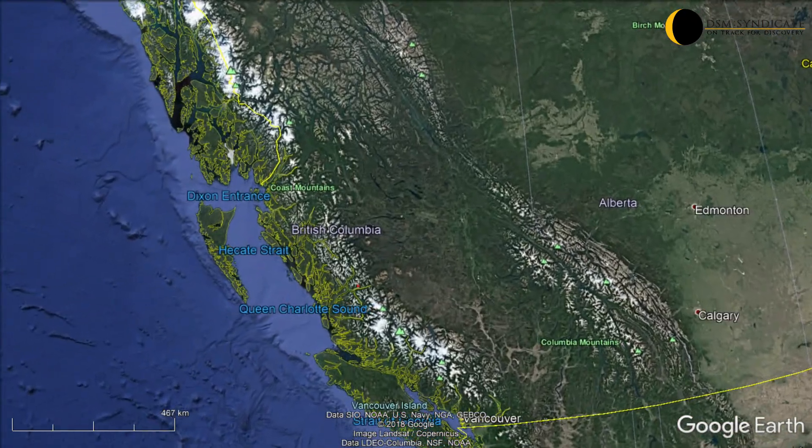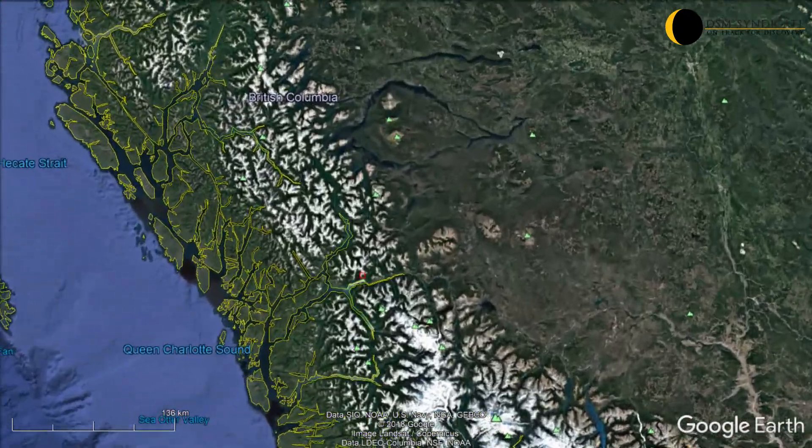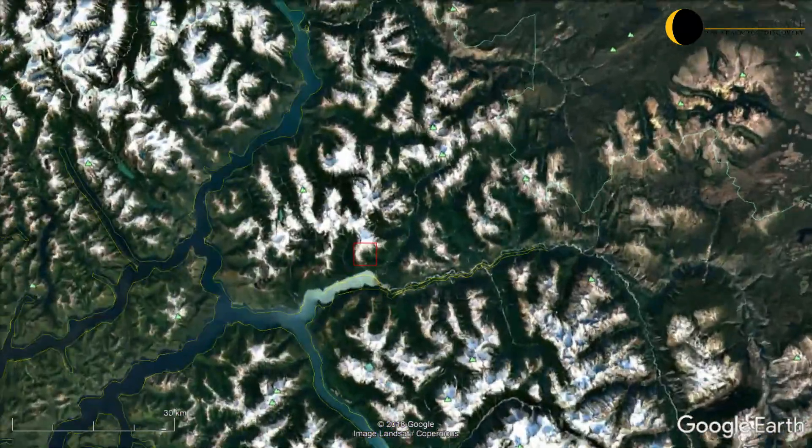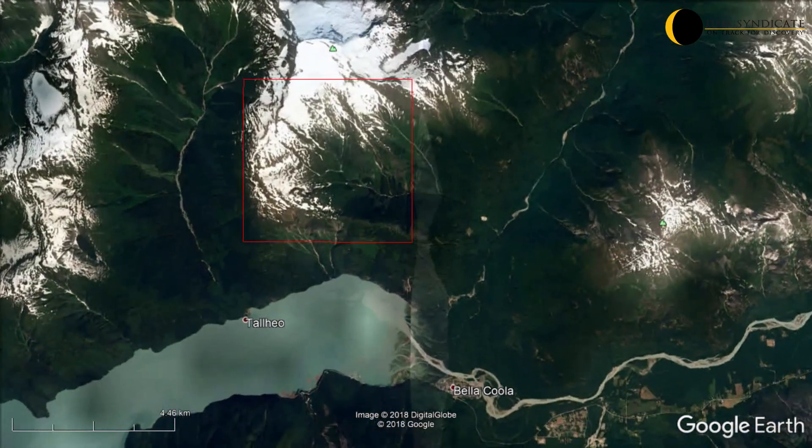The DSM Syndicate has just completed a short follow-up exploration program on its 100% owned Gold Standard property, situated approximately 5km north of Bellicula, British Columbia.